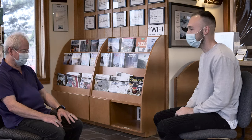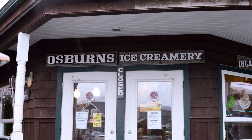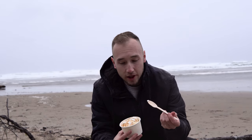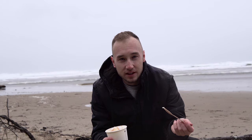Where do you suggest I go for the best ice cream here in Cannon Beach? Osborne's, if you can catch them, is on Main Street — and that's just wonderful Tillamook ice cream. We got Osborne's pumpkin flavor here, though they wouldn't let me film inside the store — so that's a negative for them already. Their ice cream better be good.